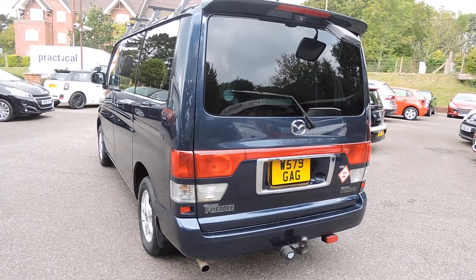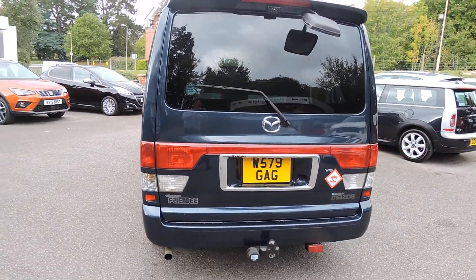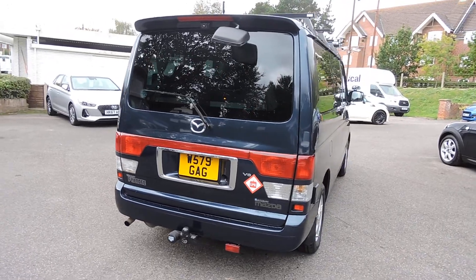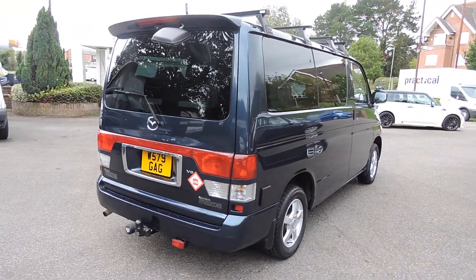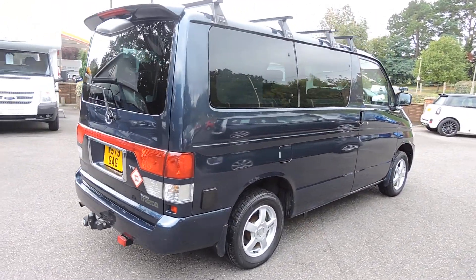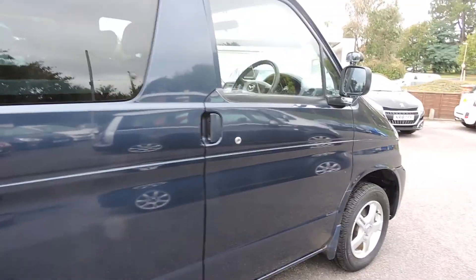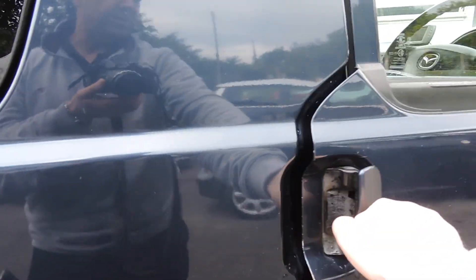I'll show you around the outside of it — all in nice condition for its age. This one has done 87,000km and has been in the UK since 2015, and has a nice amount of service history to back that up in its time here.